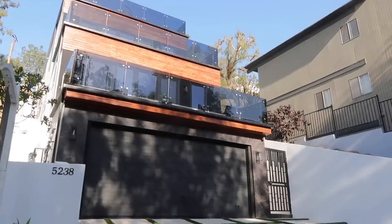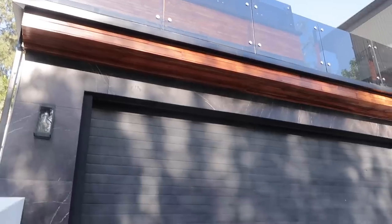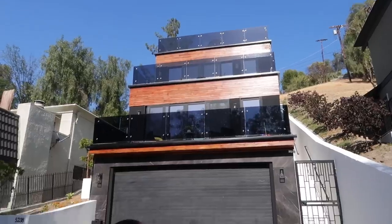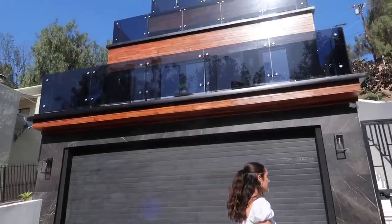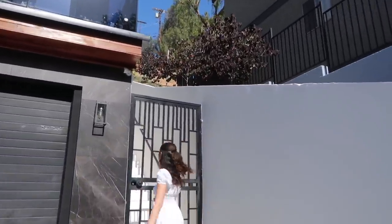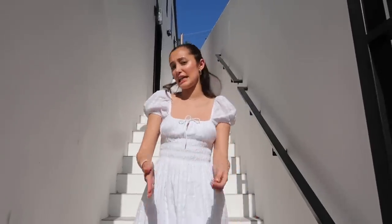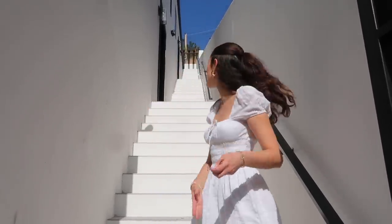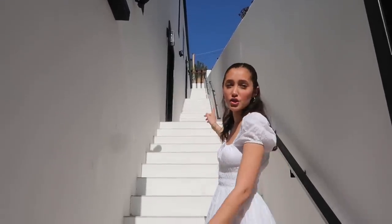We're going to start off outside and then I'm going to show you guys the entire house. It's even more exciting that it sold. So this is the outside of the house — it's right off of Ventura in the valley. We went for this black marble mixed with dark wood theme. There's a two car garage and then you can park two cars out here. The house is definitely a lot more on the skinnier and taller side, which is why we have this huge staircase that goes all the way to the top of the roof.